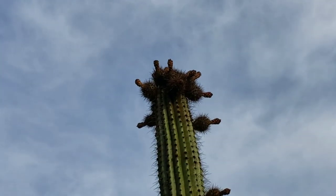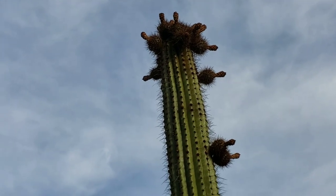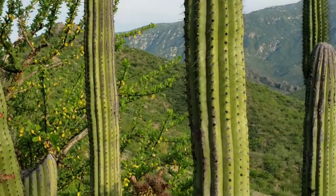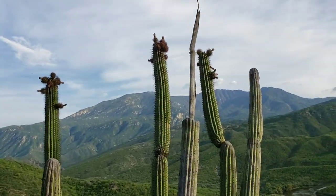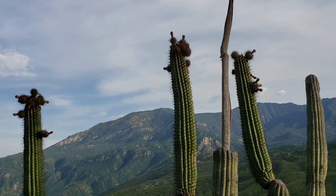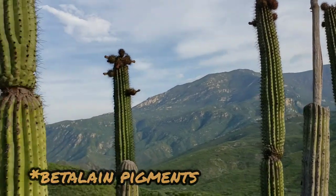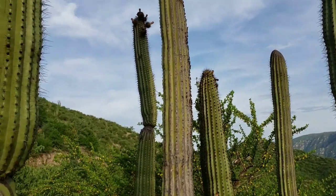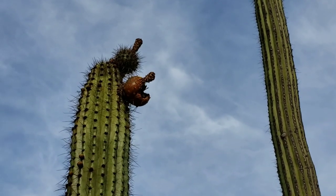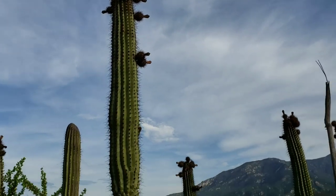All species of Stenocereus produce those. I've had Stenocereus gummosus fruits down there in Baja California — absolutely delicious. And they've got the betalain pigments, of course. Since cacti are in the Caryophyllales, betalain pigments are the same red pigment that beets have. They use the betalains in lieu of the anthocyanin pigments — just red pigments. But absolutely delicious fruits. You get that betalain stuff all over your hands if you dig into it.